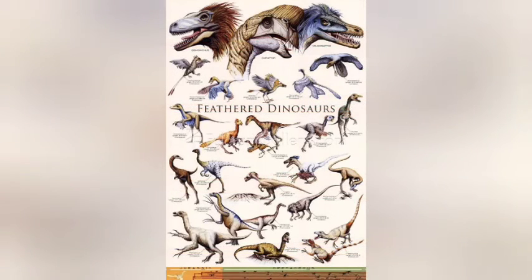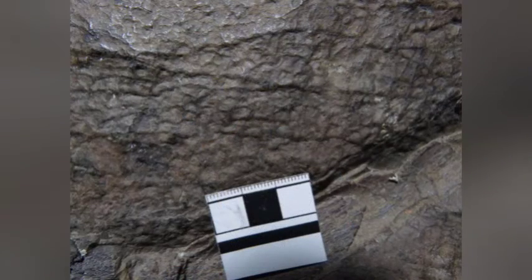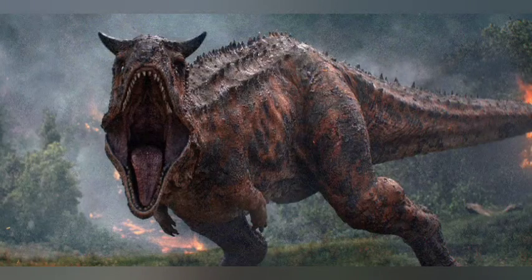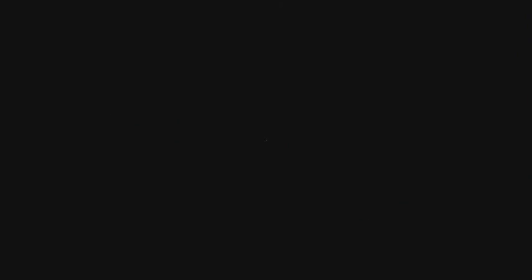The discovery of feathered dinosaurs sparked suspicion that feathers were widespread during the Cretaceous period. But Carnotaurus demonstrates that there were plenty of scaly beasts as well. No other Carnotaurus fossil has been discovered in 37 years, so it's a good thing this one is so well preserved.